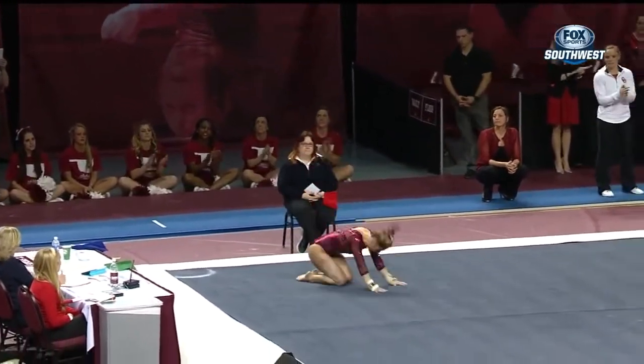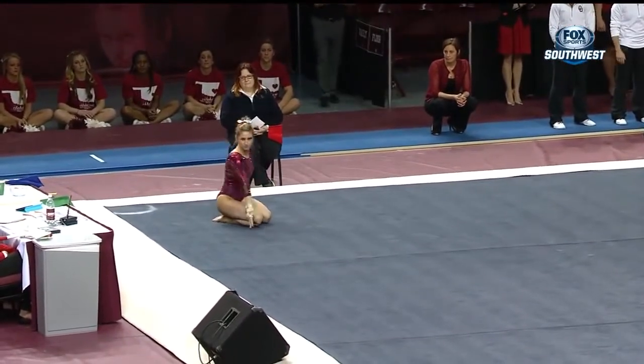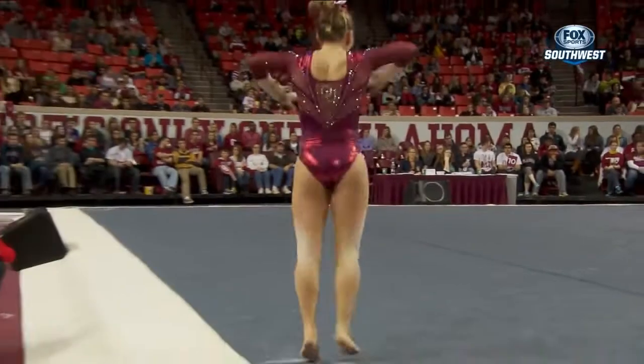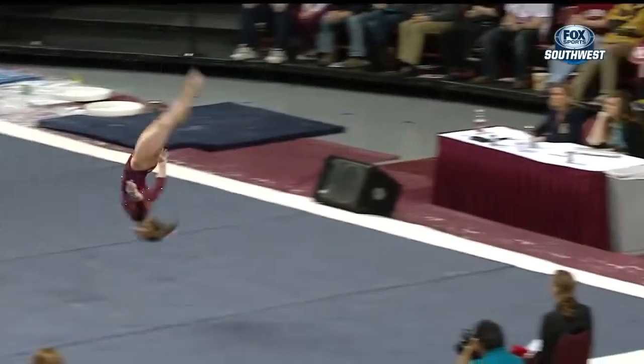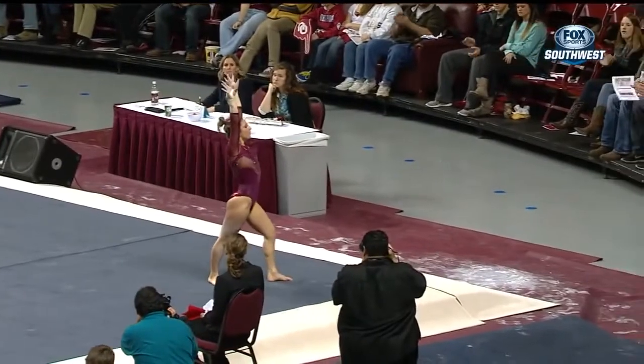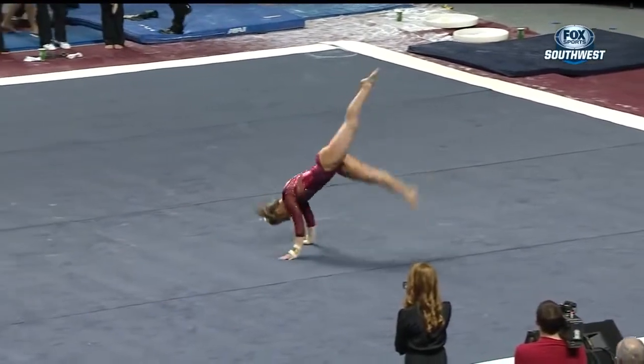It starts with a very high double back, almost looks like a warm-up for maybe a full end. It looks like she can definitely do a more difficult pass right there — she can definitely twist that skill. At first I thought maybe she might not make that tumbling pass, but she sure did.